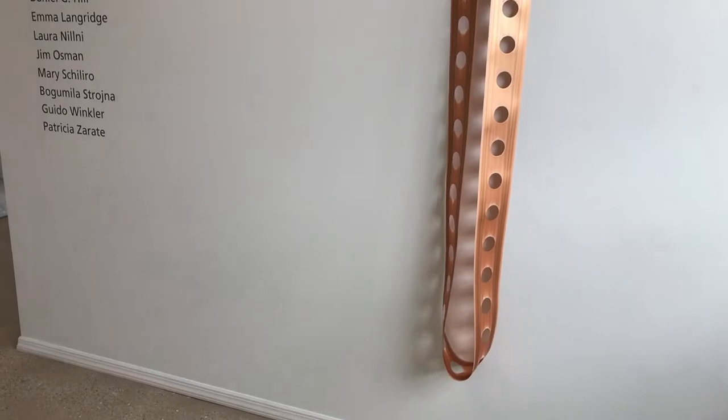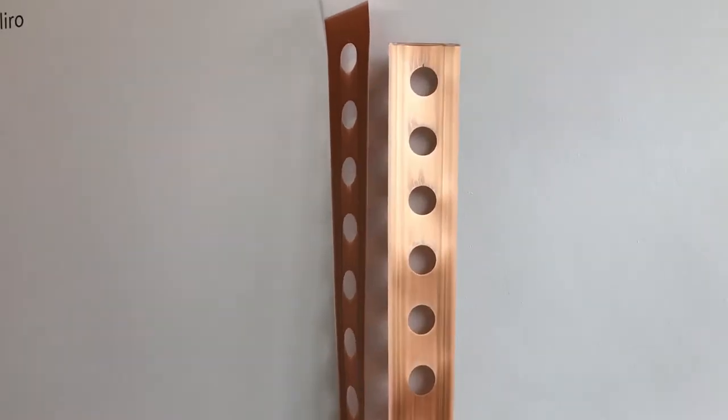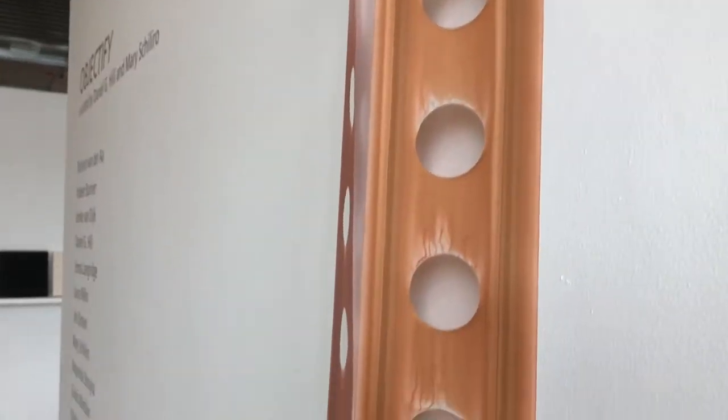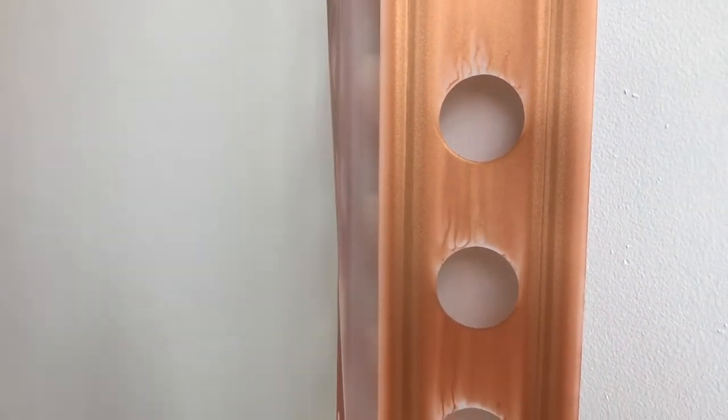This is Mary Chirillo's piece in the front entrance. It's a Mylar work with paint on it, called Skinny Dip 2. You can see, based on my scale, the size of this beautiful wall hanging.